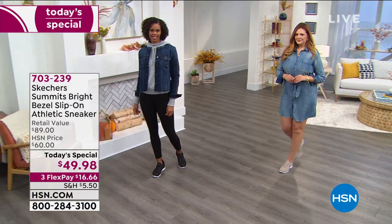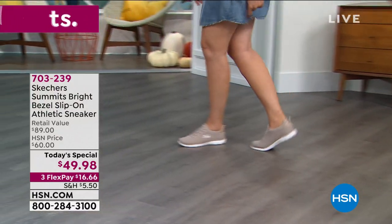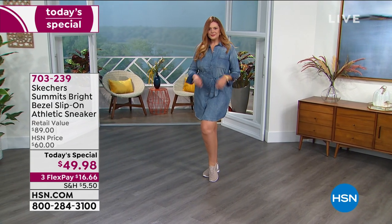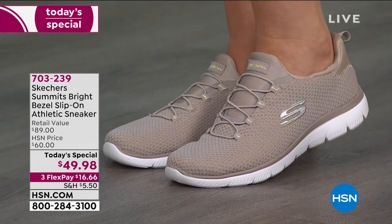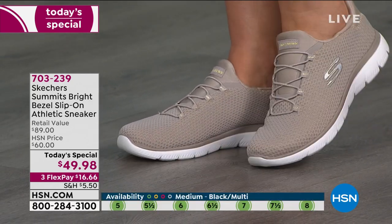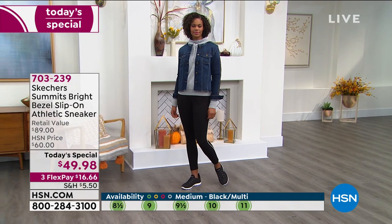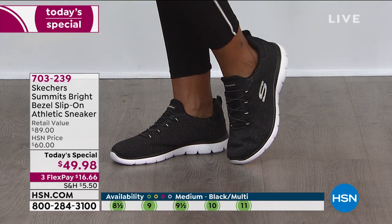We're live on Facebook. For those just tuning in, let us know what you think of our Today's Special. For fans of Skechers — it's been around over 20 years, one of the number one most recognized brands in sneakers for comfort. Share with us what you love most. One of the big questions was sizing: unless you're wearing a heavier sock, go with your true size.